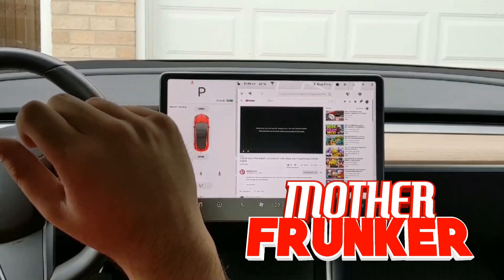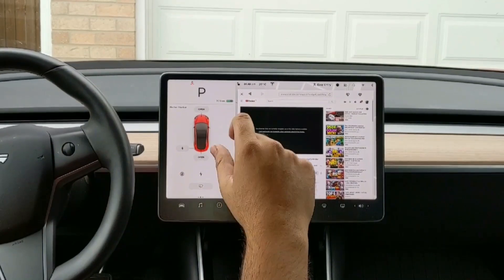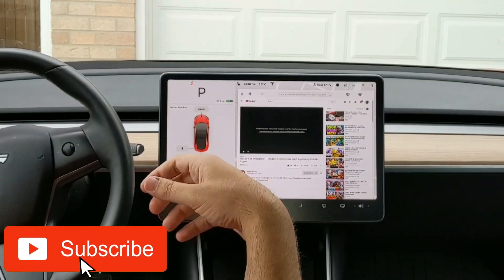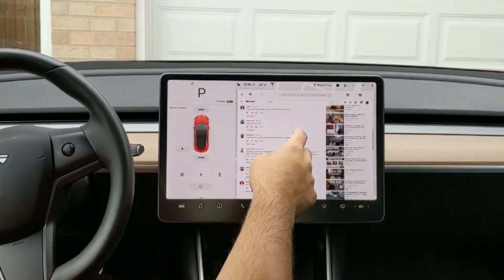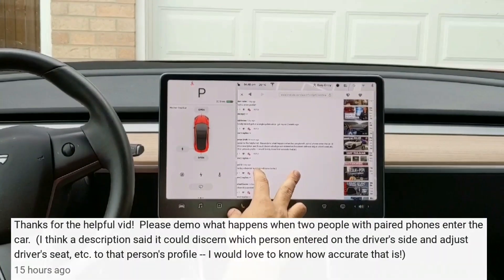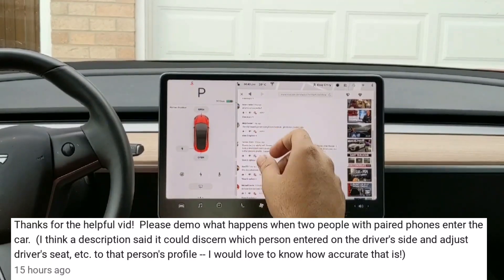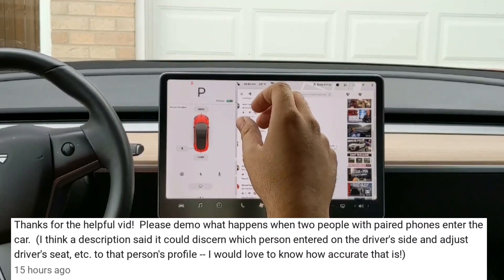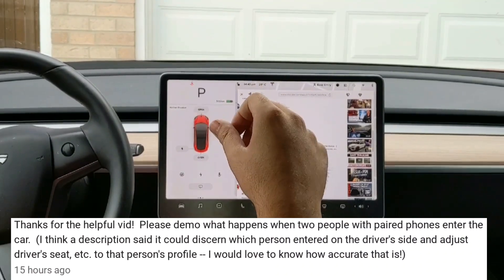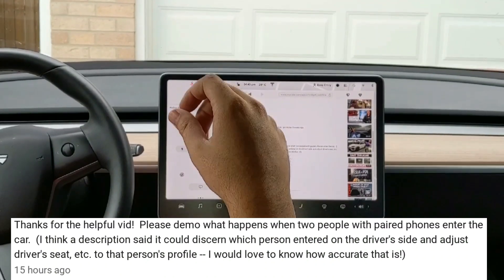Welcome back to another Tesla video. Yesterday I published a video on Tesla 2019.28.2 covering the linking key to a profile feature. One of the comments I got was: 'Thanks for the helpful video — please demo what happens when two people with paired phones enter the car. The description said it could determine which person entered on the driver's side and adjust the driver's seat to that person's profile. I'd love to know how accurate it is.'